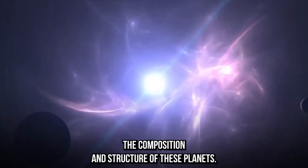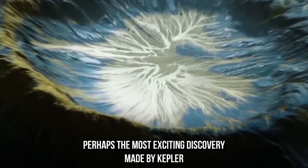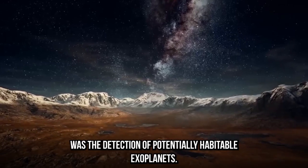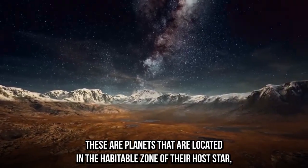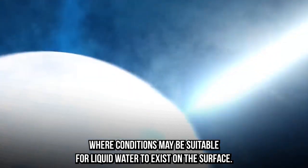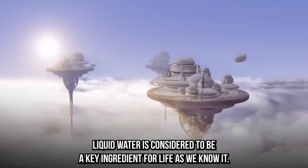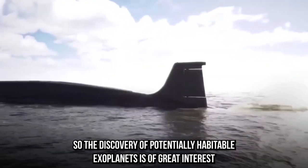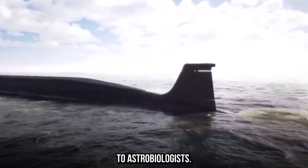This has helped us to better understand the composition and structure of these planets. Perhaps the most exciting discovery made by Kepler was the detection of potentially habitable exoplanets — planets located in the habitable zone of their host star, where conditions may be suitable for liquid water to exist on the surface. Liquid water is considered to be a key ingredient for life as we know it, so these discoveries are of great interest to astrobiologists.